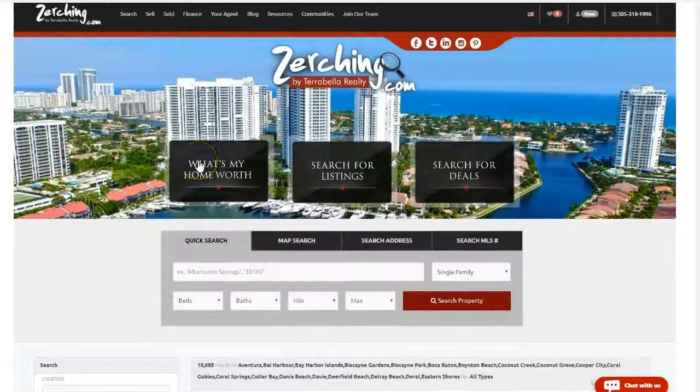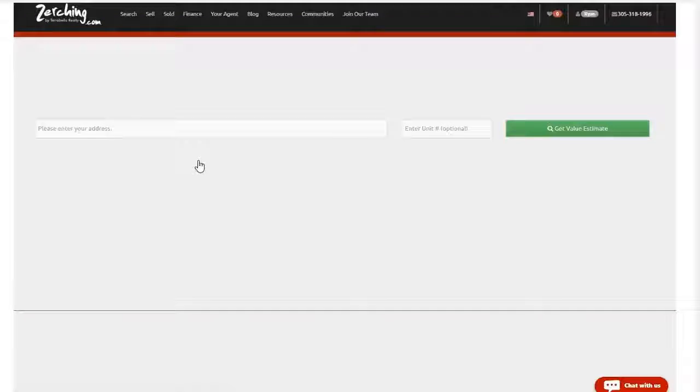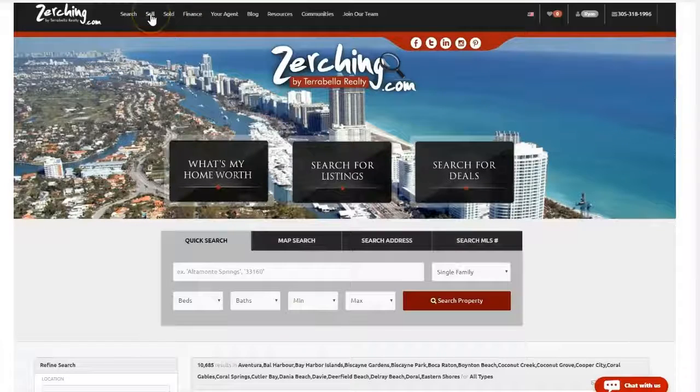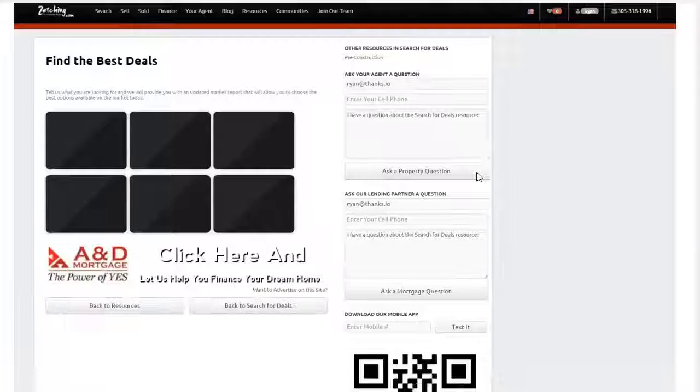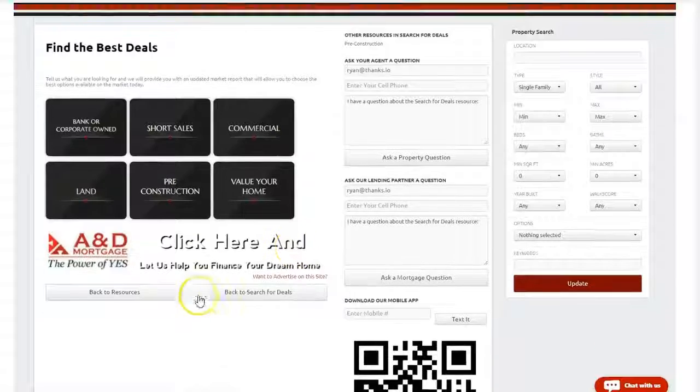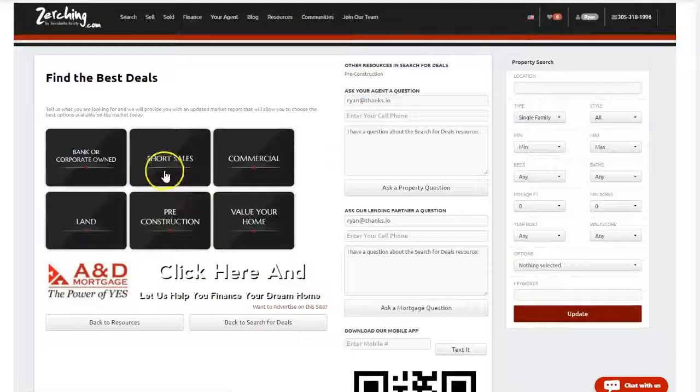If you happen to own a home, or you know somebody who owns a home and you want to get a quick valuation to see what your property might sell for in today's market, you can do that up here at the What's Mine Worth page or by clicking Sell up top. You can also search for deals in specific areas — banker and corporate owned, short sales, commercial, land, pre-construction, and of course find the value of your home right there.